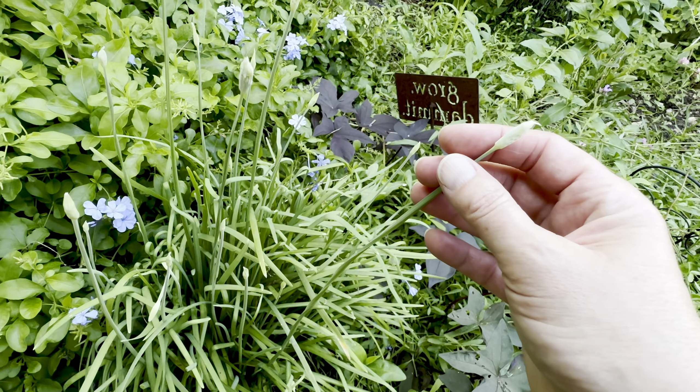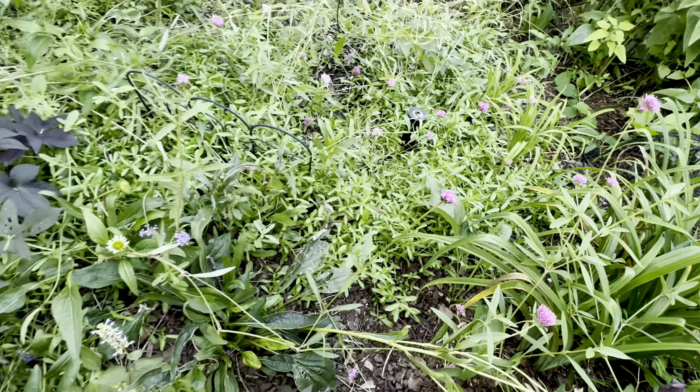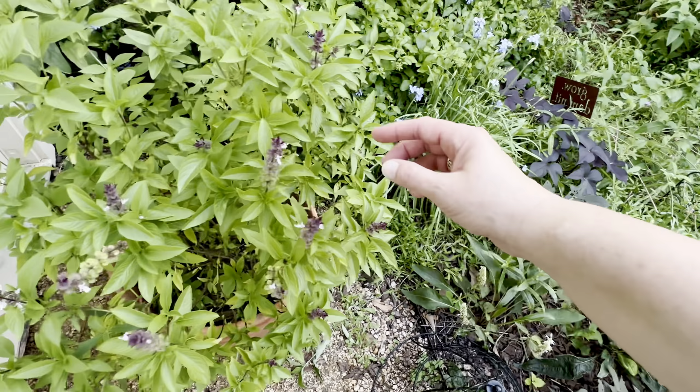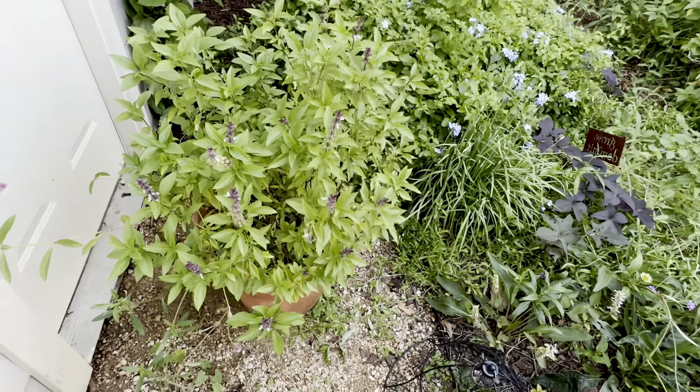Which are actually going to end up kind of looking like that. And here is Thai basil, which is looking pretty good.